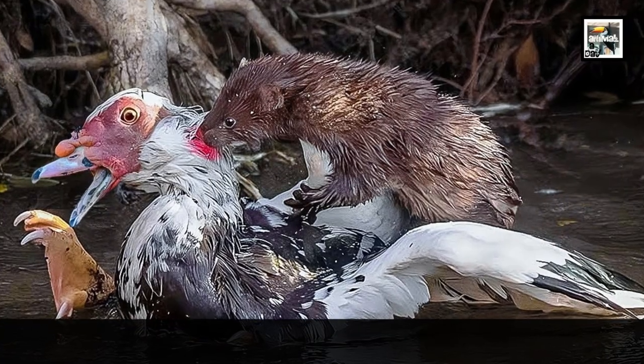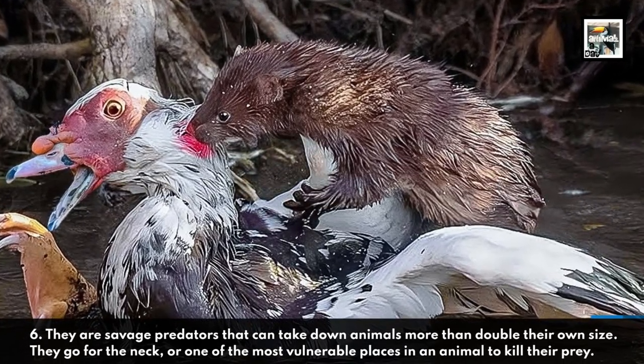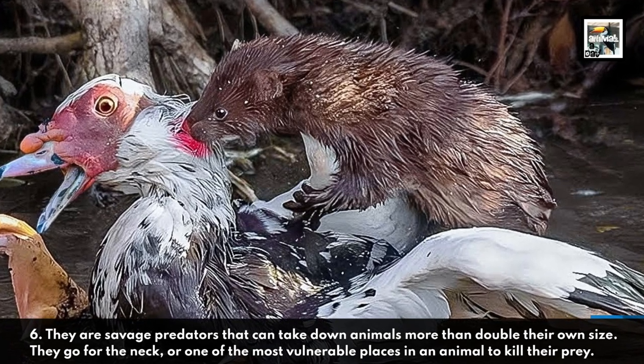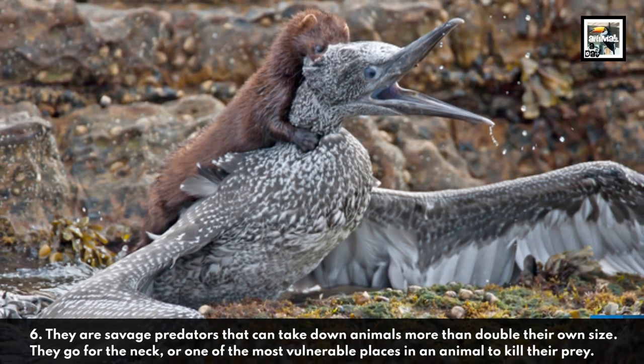6. They are savage predators that can take down animals more than double their own size. They go for the neck, or one of the most vulnerable places in an animal, to kill their prey.